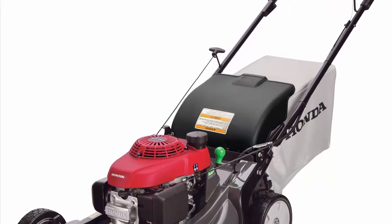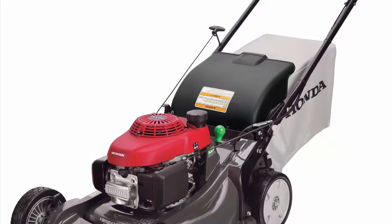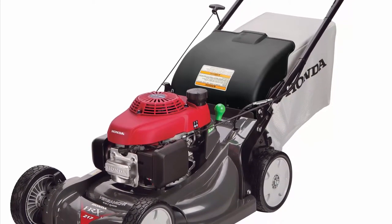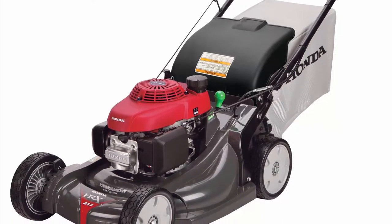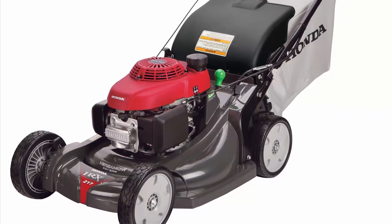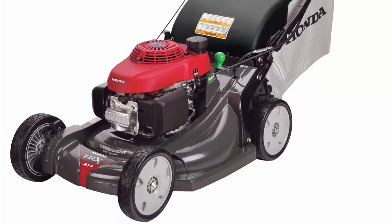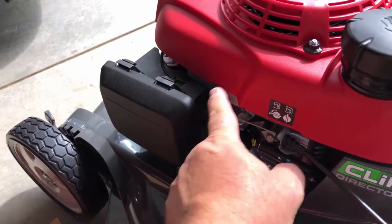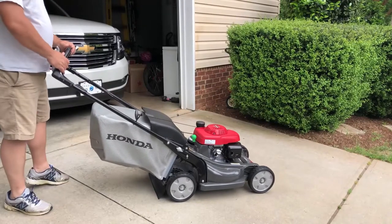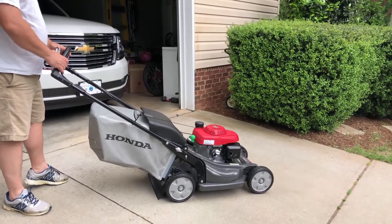Another important advantage of the Honda HR-X217K4HCA is its durable impact-resistant Nexite deck, giving you more confidence when using this mower in various weather conditions. This lawn mower comes with a 7-position cutting height adjustment lever, letting you select the mowing height in a range from 0.75 up to 4 inches. The Honda HR-X217K4HCA is also integrated with a convenient rear discharge door that helps improve maneuverability while eliminating the need for a separate discharge chute attachment.